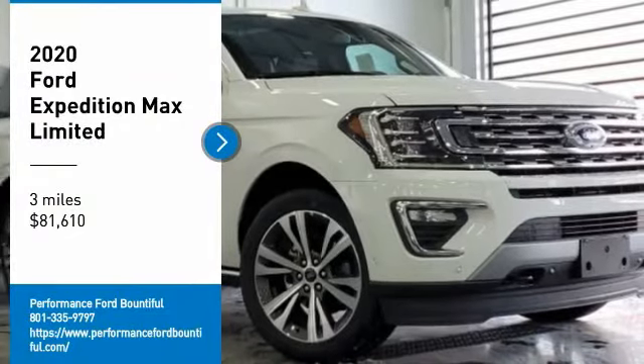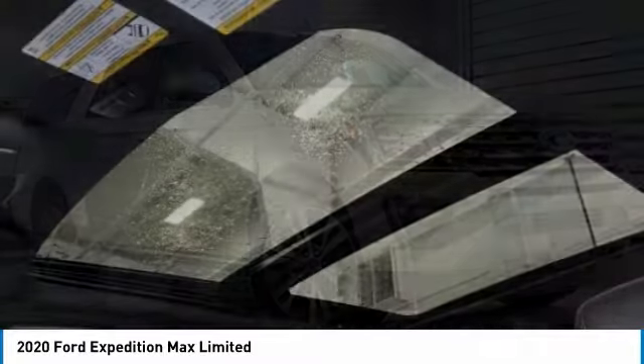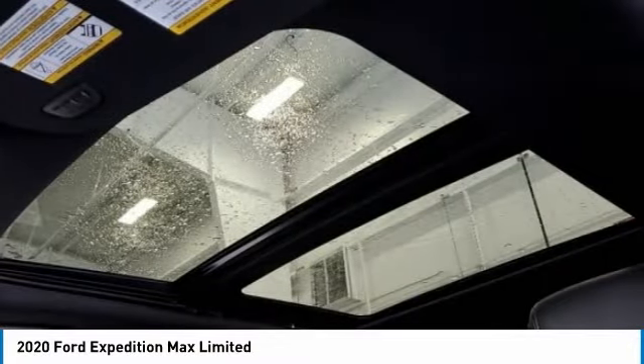Looking for the right vehicle? Check out the 2020 Expedition. Powerful, controlled, resourceful. Expedition, and is priced below $85,000.